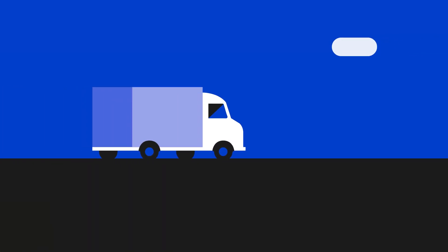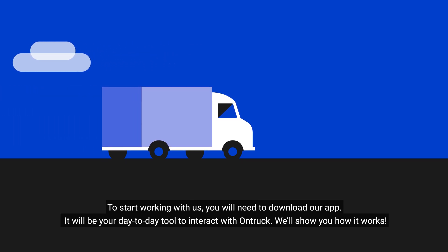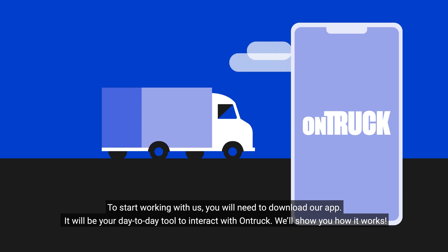Welcome to OnTrak. To start working with us, you need to download our app. It will be your day-to-day tool to interact with OnTrak, and we'll show you how it works.